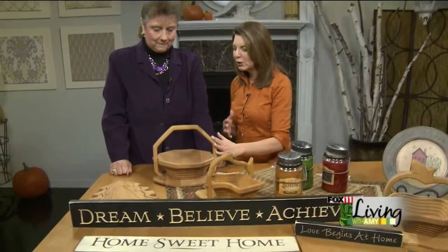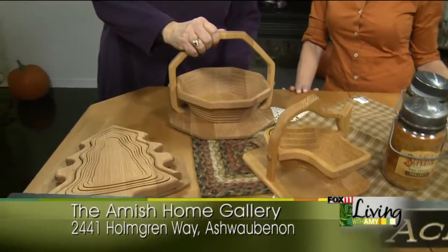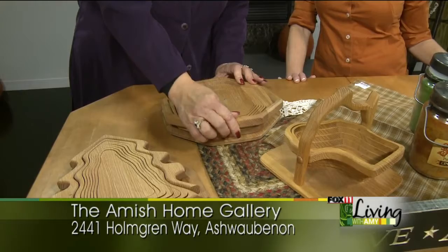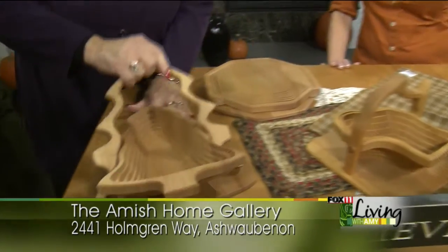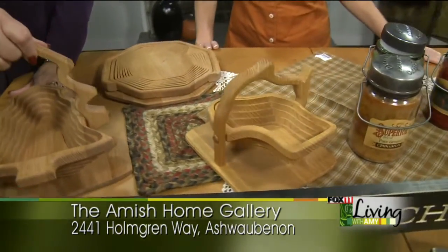Some of the great gift ideas that you brought along are spectacular — I've never seen anything like this. Tell us about these. These are Amish folding baskets, made of solid wood. They can either become a trivet by going down flat, or going up. They're all different shapes and a couple of different sizes too.